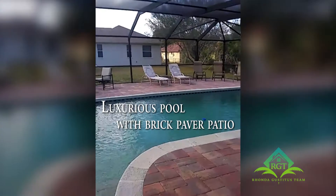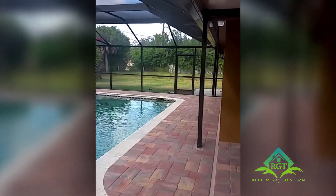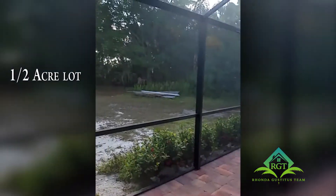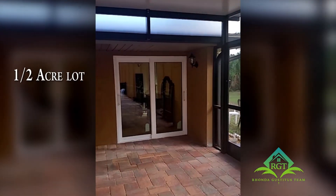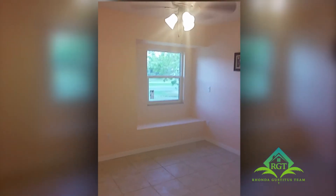Look at this nice brick paver pool with a large deck all the way around — great for sun worshipers. It overlooks into the master bedroom. Continuing our tour, this is bedroom number three.